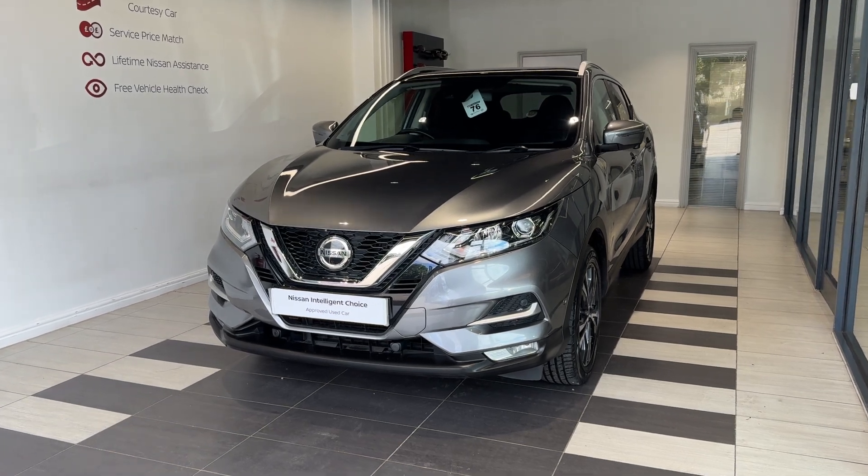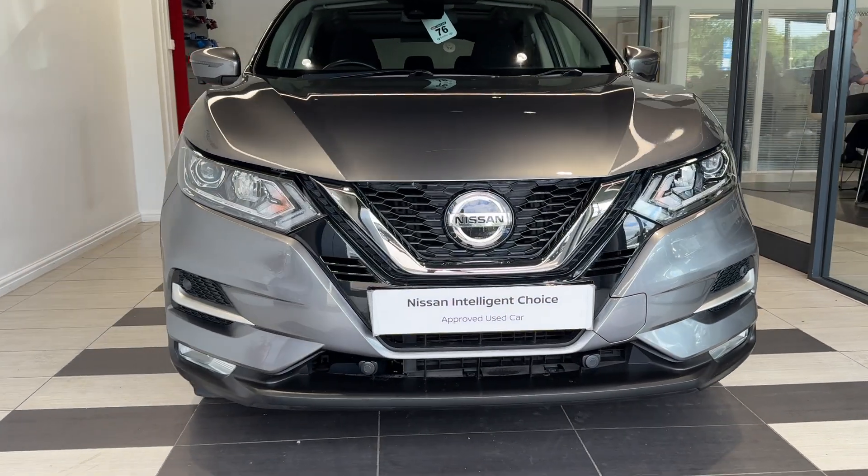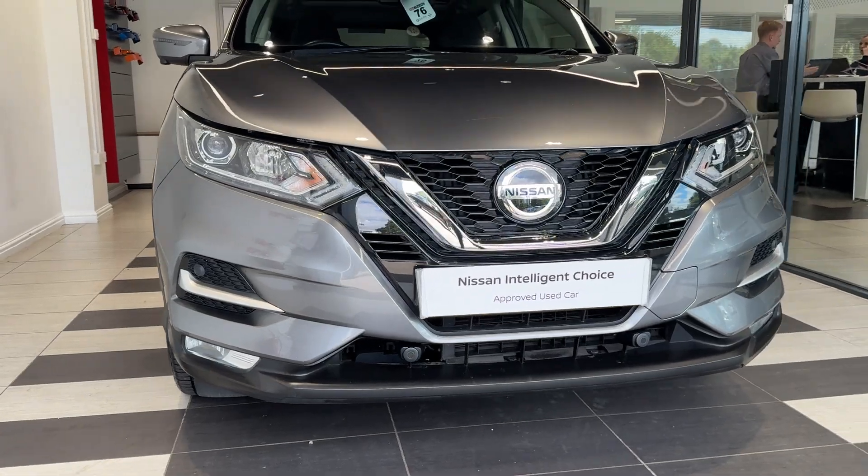Let's take a look around the car. Here we are up front. We have front parking sensors and a front camera.